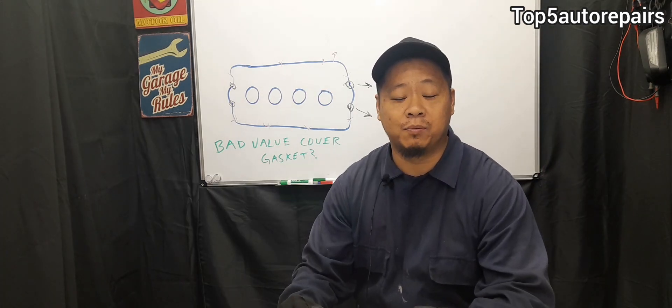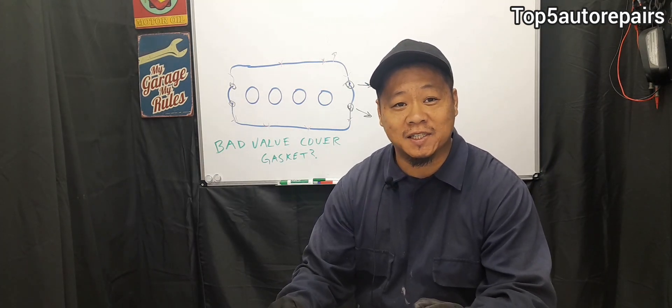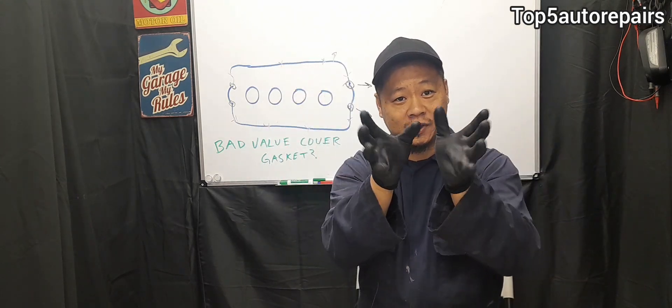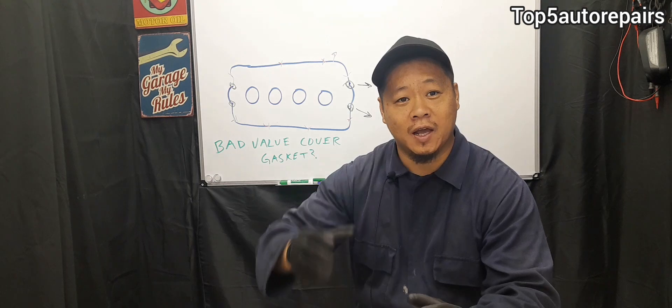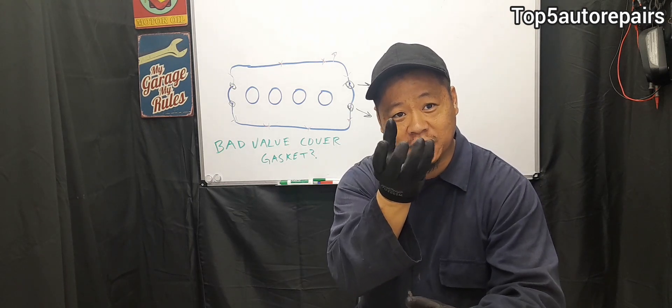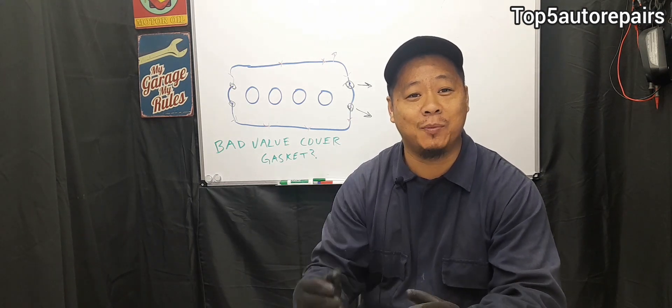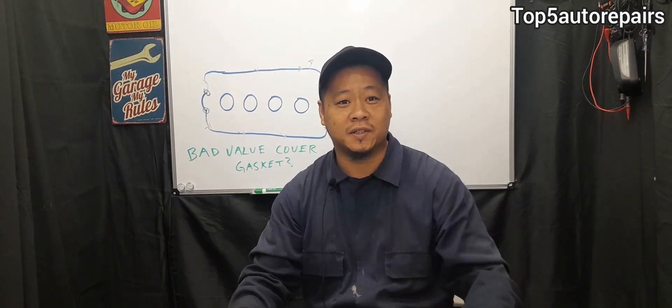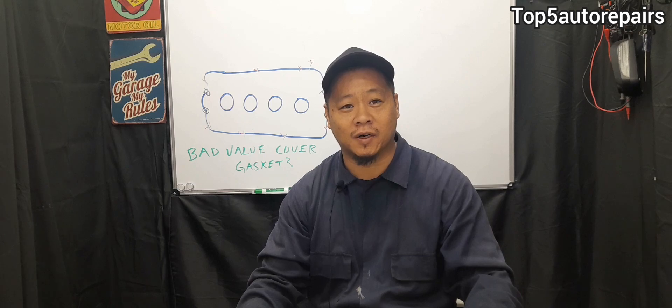If you have a V-block engine and a very bad valve cover gasket, all that engine oil is going to sit on top of the engine and form a small puddle. As you're driving, you're going to constantly notice that burning smell. Thank you for watching and subscribe to Top 5 Auto Repairs.